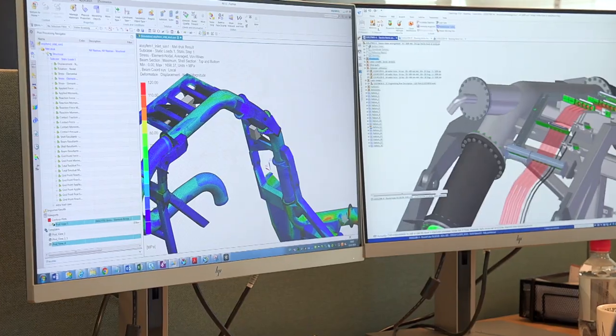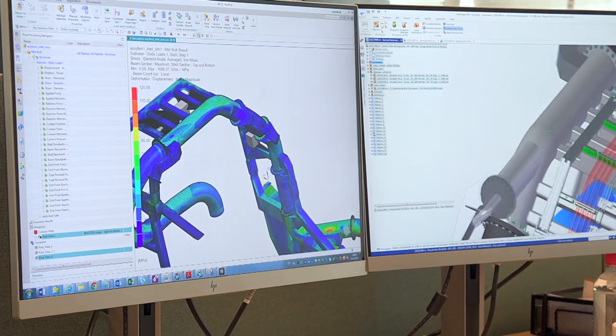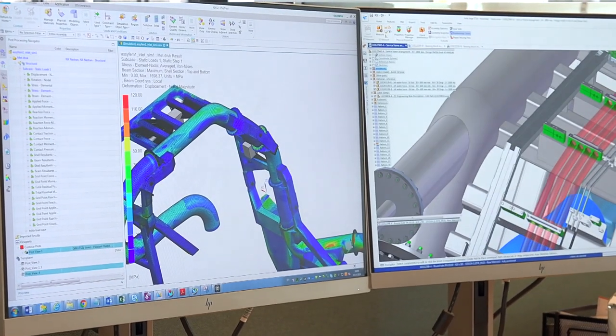NX has become a mainstay of our future blueprint. We see an enormous drive at Siemens to make NX more and more into that general purpose package that also covers specialist areas, and we look forward to working with Siemens in the future to sustain that development.